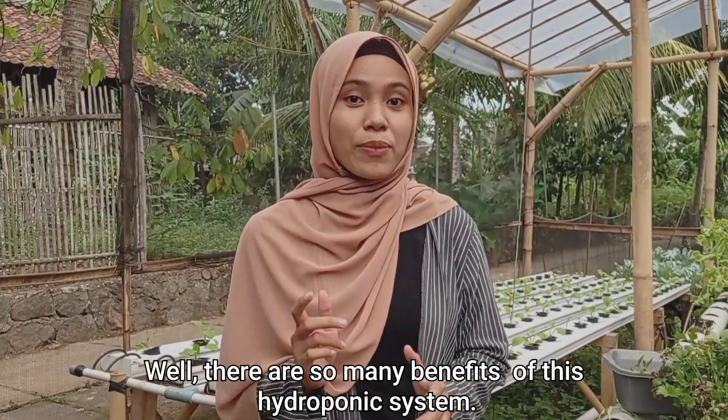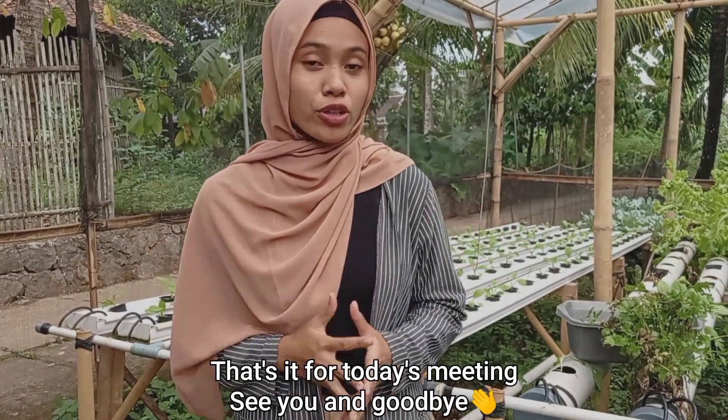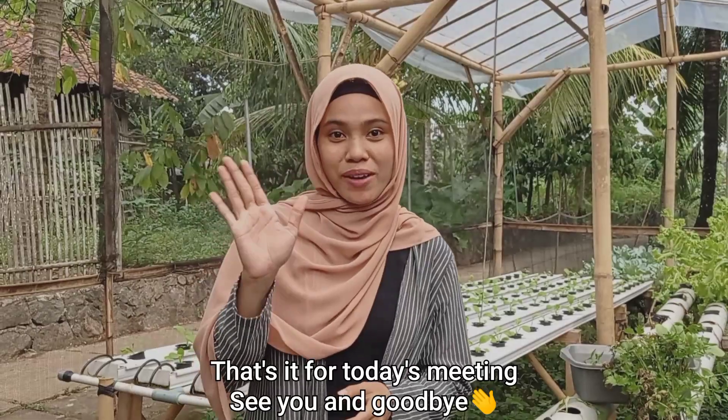Well, those are the benefits of hydroponics. You have to try it. That is our meeting for today. See you and good luck. Bye.